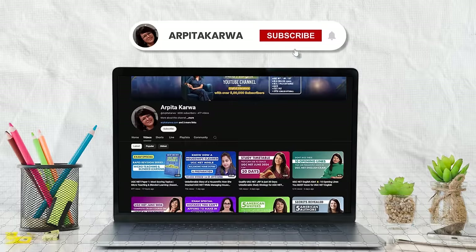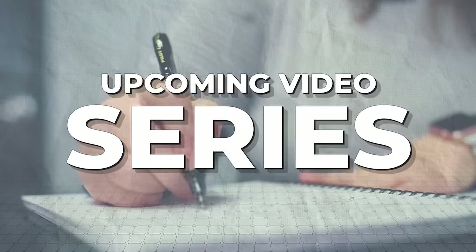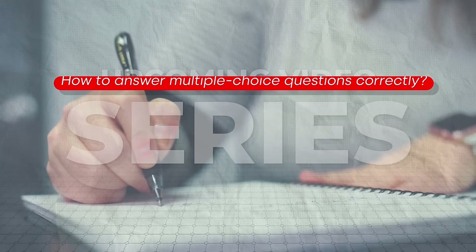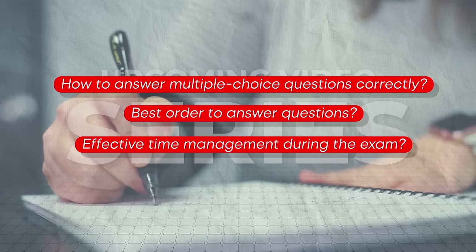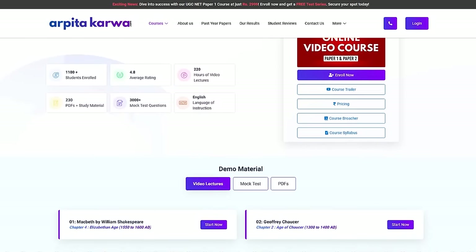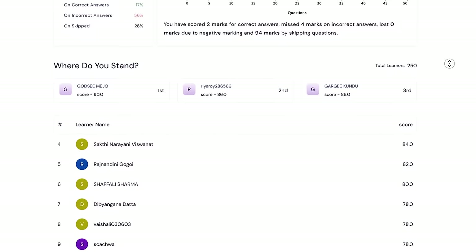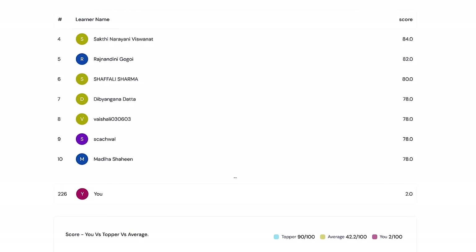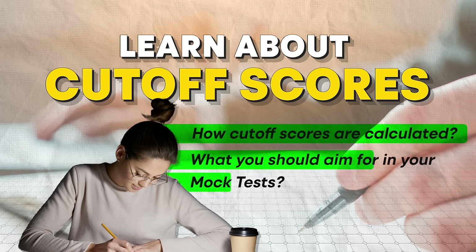Before that, be sure to subscribe to the channel for more notifications about essential exam-related videos. We have a series of upcoming videos on how to answer multiple choice questions correctly, the best order to answer questions, and effective time management during the exam. We also have free mock tests available on our platform at courses.arpitakarva.com, which provide a detailed performance report showing your strengths and weaknesses and where you stand on the All India leaderboard.